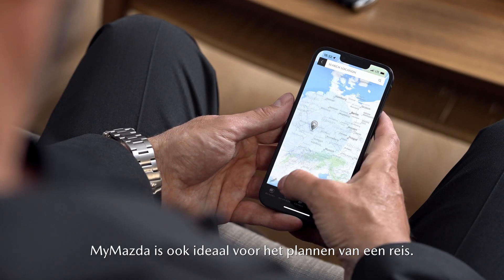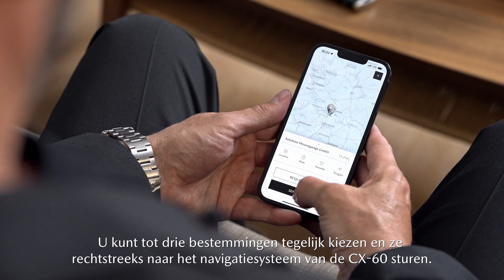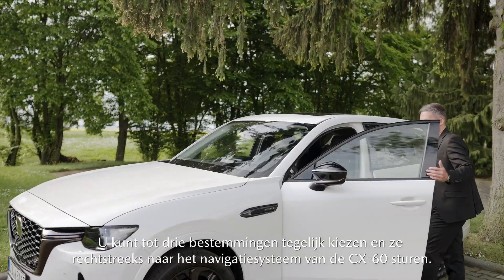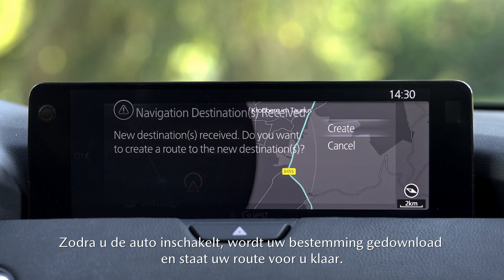MyMazda is great for planning a trip too. You can select up to three destinations at once and send them straight to the CX-60's navigation system. As soon as you turn on the car, your destination will be downloaded and ready for you.